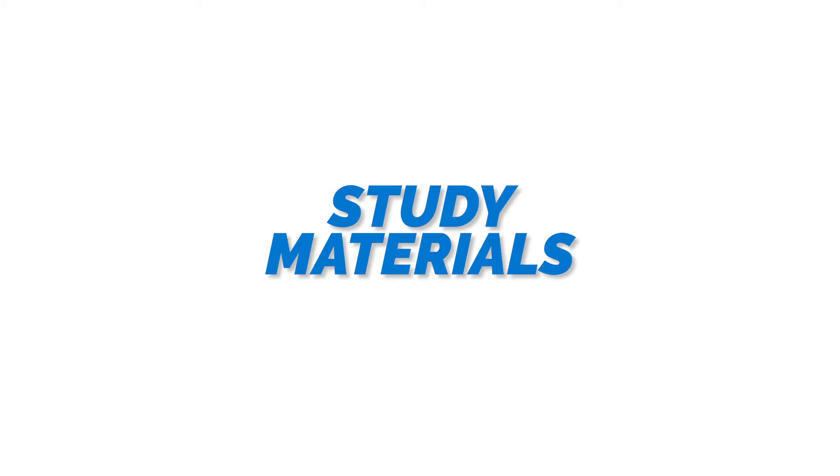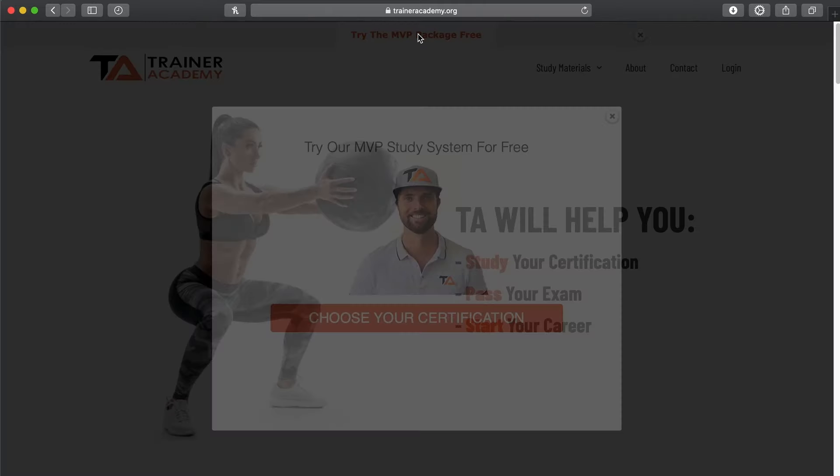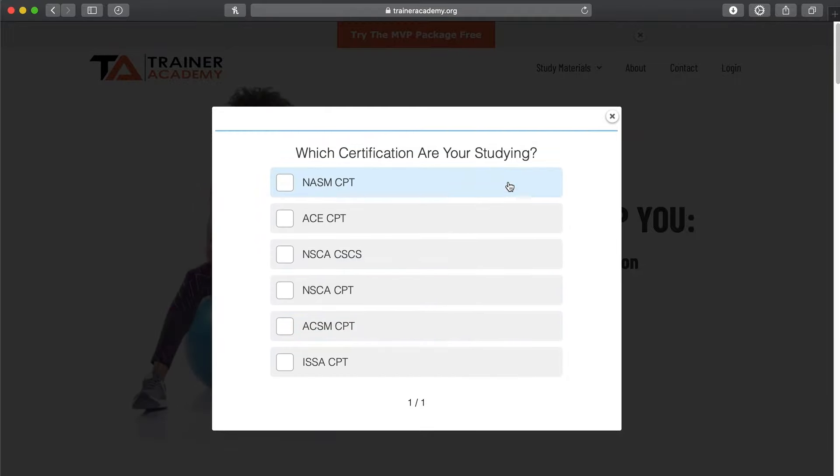Next up let's look at the study materials they offer. The training packages include materials such as an e-book and a physical copy of the textbook. I would definitely recommend checking out their study materials on their website. The textbook itself has a more conversational feel in addition to in-depth breakdowns of the science behind different training protocols, which definitely helps with learning the information much easier. Trainer Academy also includes ISSA study guides and materials and offers an exam pass guarantee — check out their MVP package for great resources for preparing for the ISSA examination.